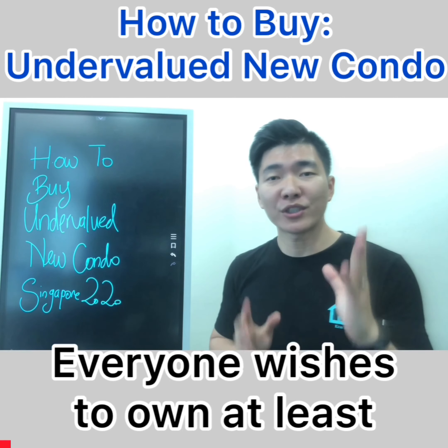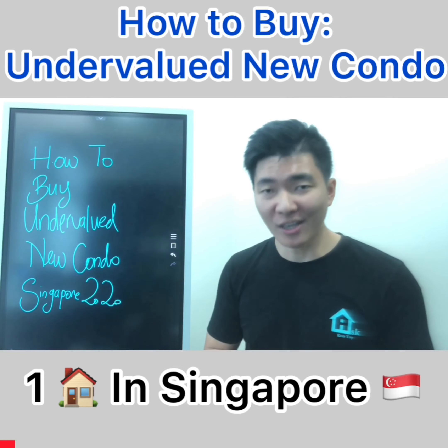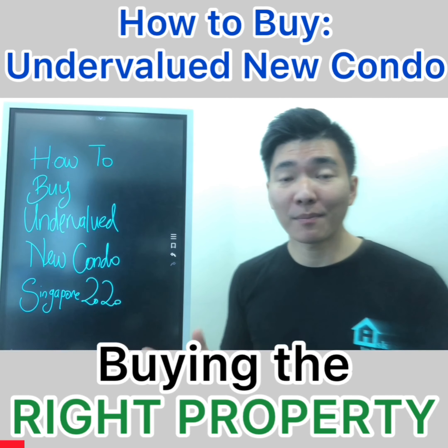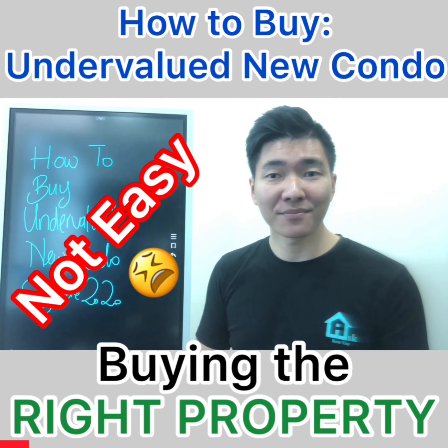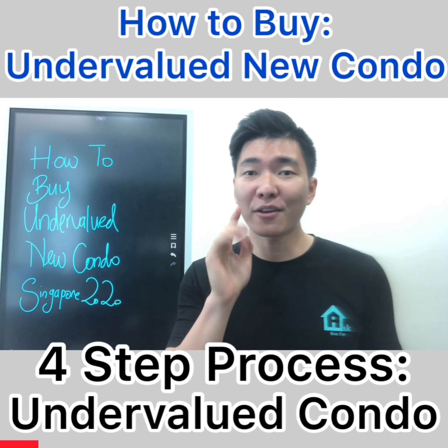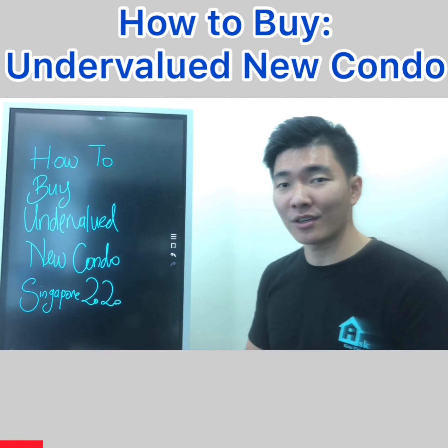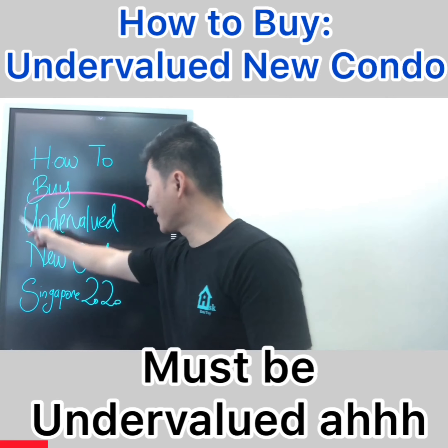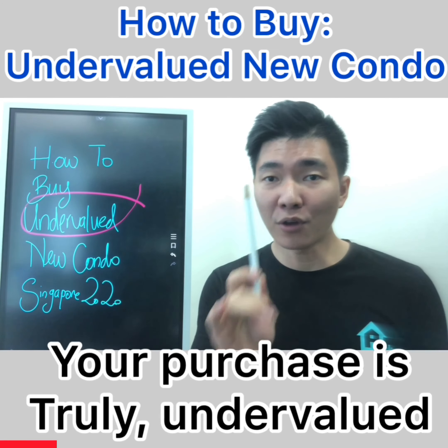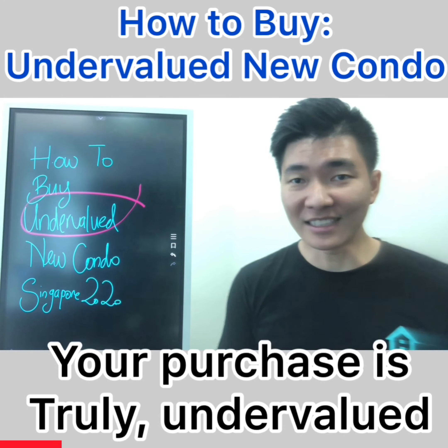I'm sure you'll agree that everyone wishes to own at least one condo in Singapore. But what if I told you that buying a condo is simple by getting the right one? It's not easy. In this video, I'm going to show you the four-step process to buy your first undervalued condo — and it must be undervalued. Watch till the end for the key criteria to determine if your purchase is truly undervalued.